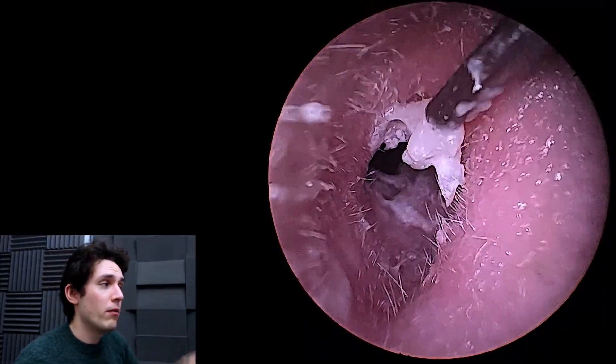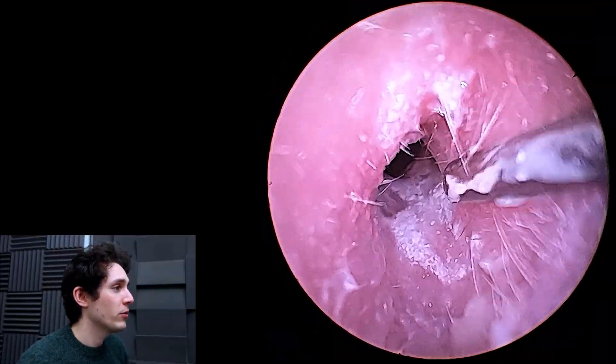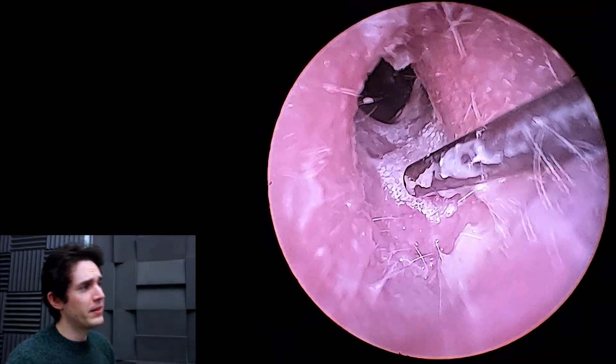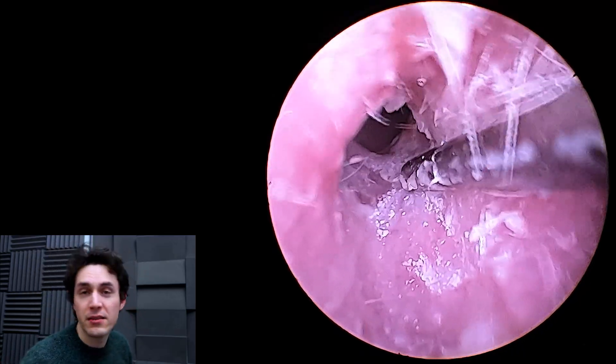Patient is very happy with the result. Hearing loss abated and the feeling of fullness gone. The tinnitus hung around for a day and then it disappeared.